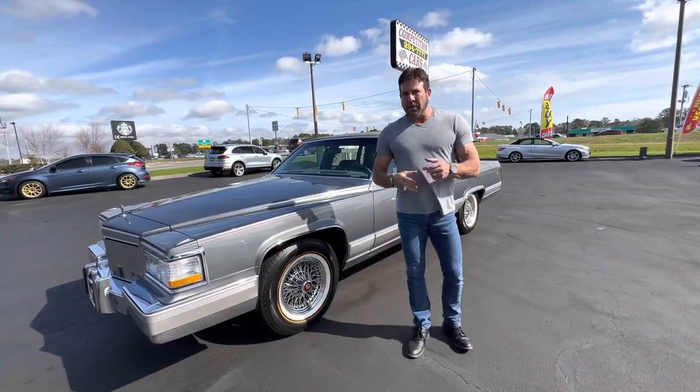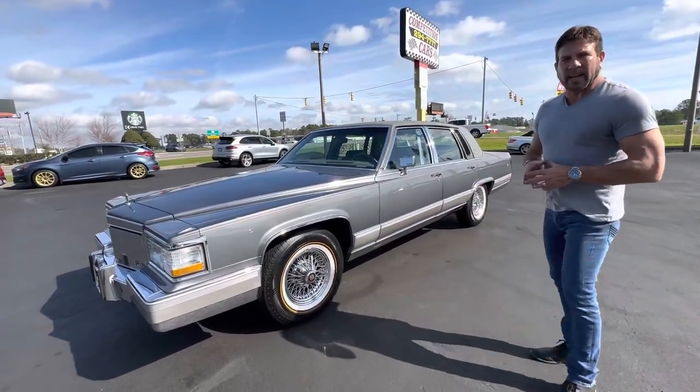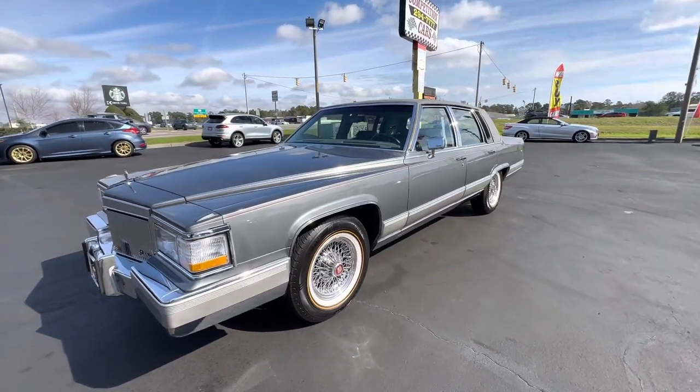Hey guys, Bill from Competition Cars. We're going to do the driving video on this '91 Cadillac with 22,000 original miles on it.